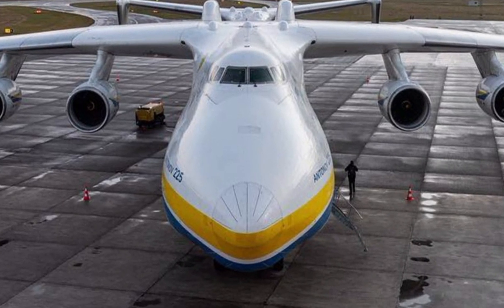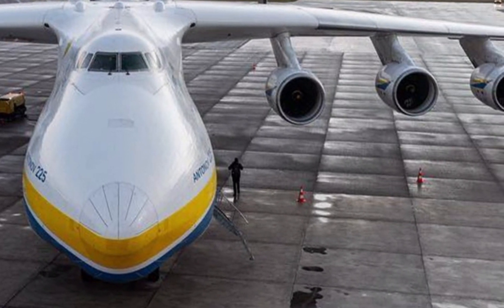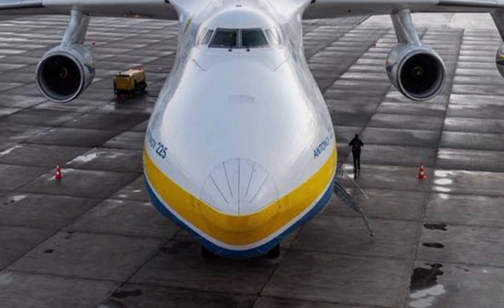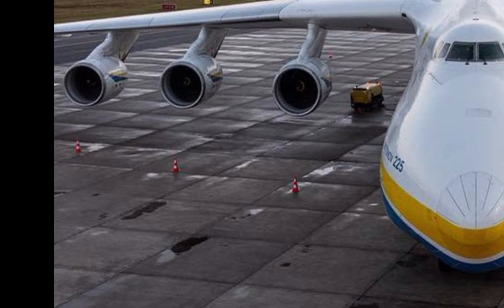Welcome to ZK Skybound Aviation, your go-to channel for in-depth reviews of the most incredible aircraft in the skies. Today, we are diving into the legendary 2025 Antonov An-225M rear, a true giant in the aviation world.